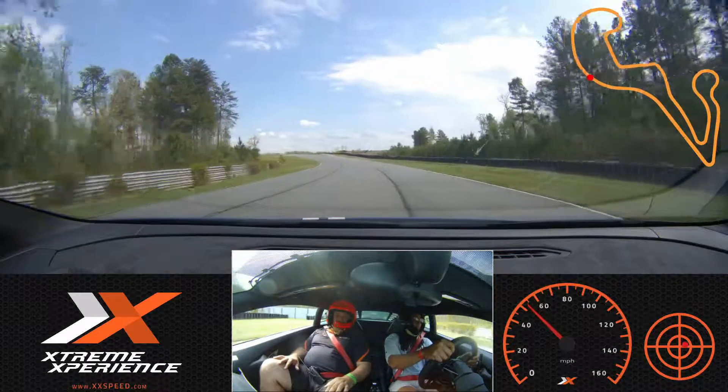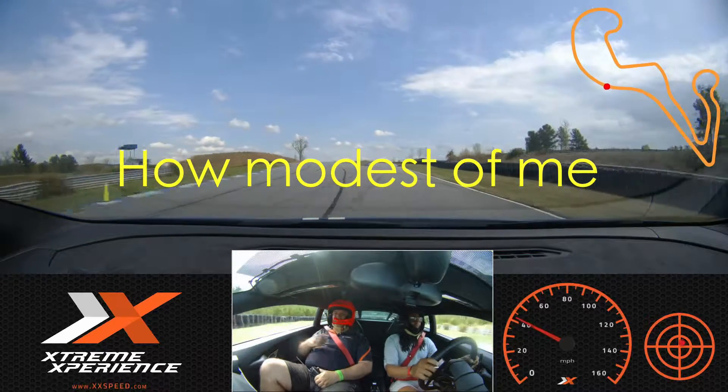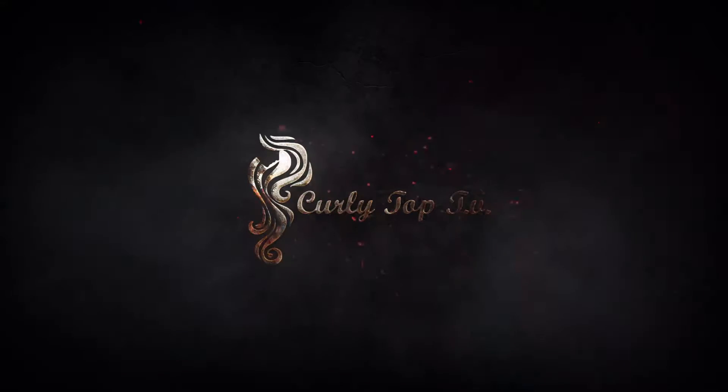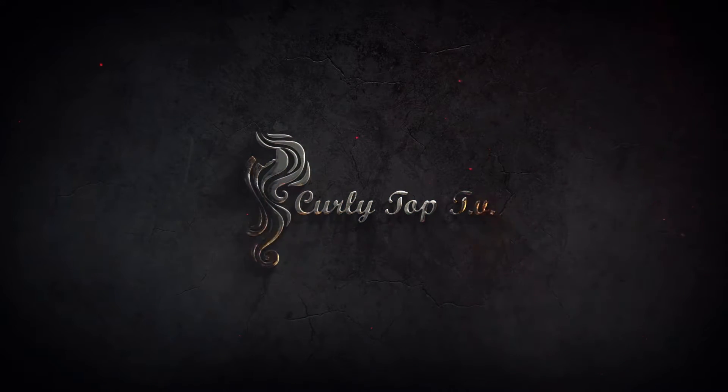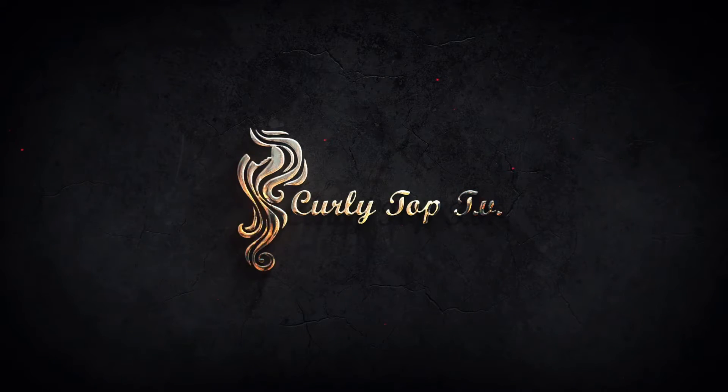So how does it feel? It feels pretty good. Pretty good.